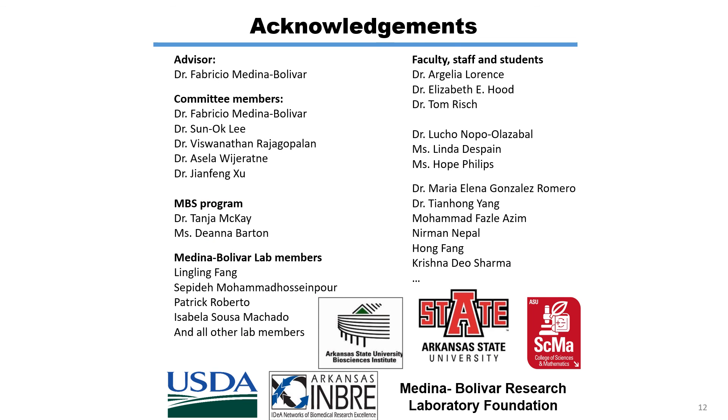I want to thank everyone, especially my advisor Dr. Fabricio Medina-Bolivar, whose guidance and support were crucial for this project. I would also like to thank everyone who worked so hard to organize this online meeting and the funding agencies, especially the Arkansas Biosciences Institute. Thank you so much.